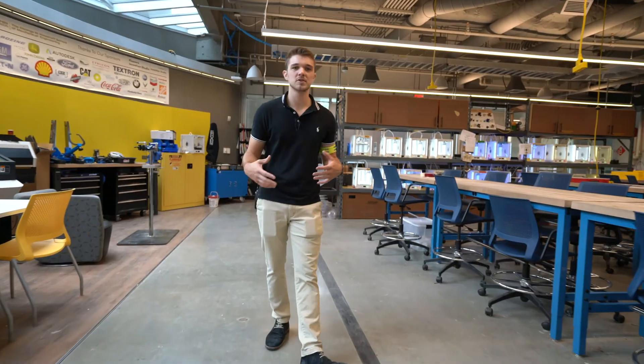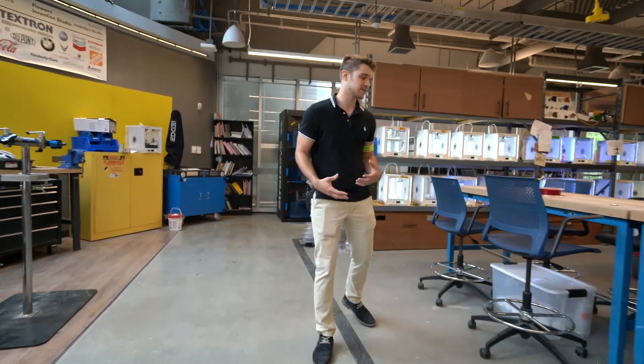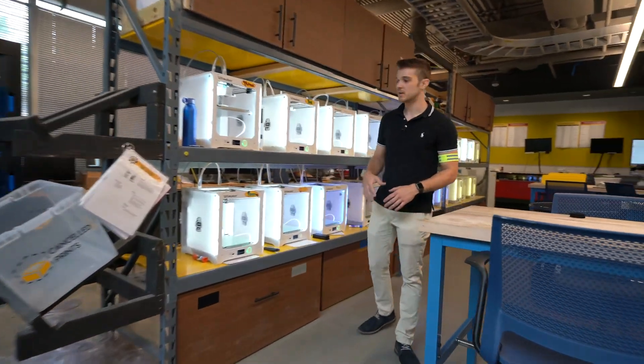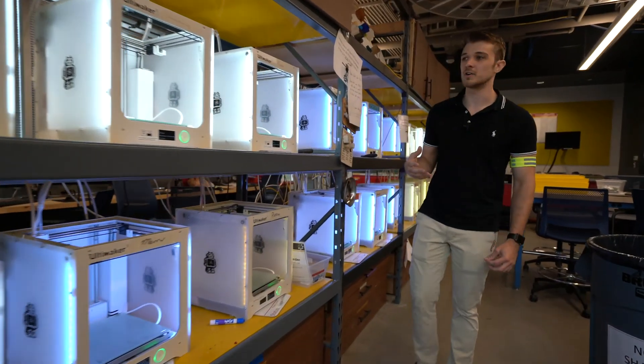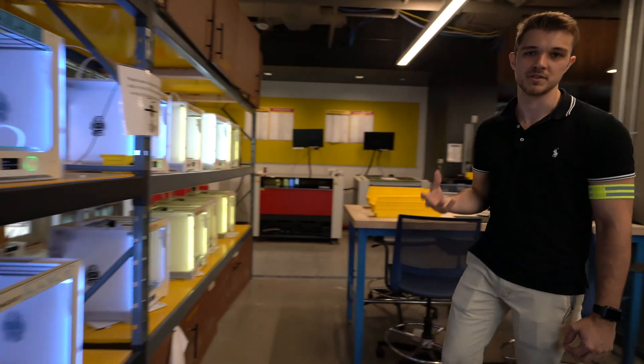This area is what we call the Hub. This is where students bring together the things that they've made throughout the space and assemble them into their final products. Surrounding the Hub, we have a variety of 3D printers. Our main printers are this fleet of 20 Ultimaker 2s. Over the last year alone, it's printed over 700 kilograms of filament and over 10,000 prints for students.